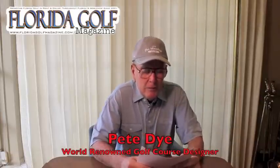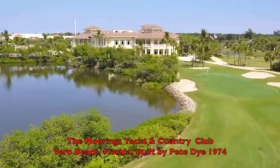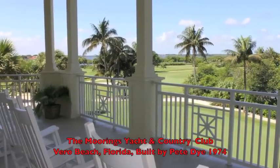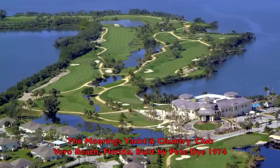I'd like to read something that I wrote about the Moorings Yacht and Country Club in Vero Beach. I really love the Moorings because it was the first golf course I ever built that was a short course, and I really love the way it came out. The Moorings Yacht and Country Club in Vero Beach, Florida, is the only short course that I have ever built during my 50 years as a golf course designer, and I am extremely proud of how it turned out.